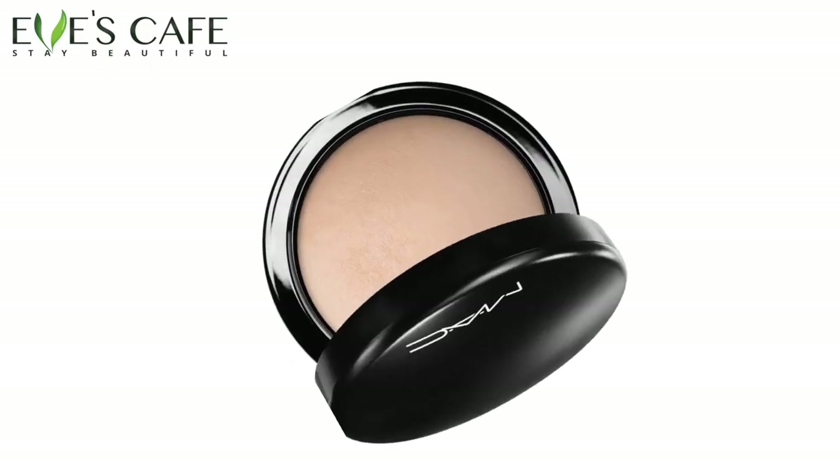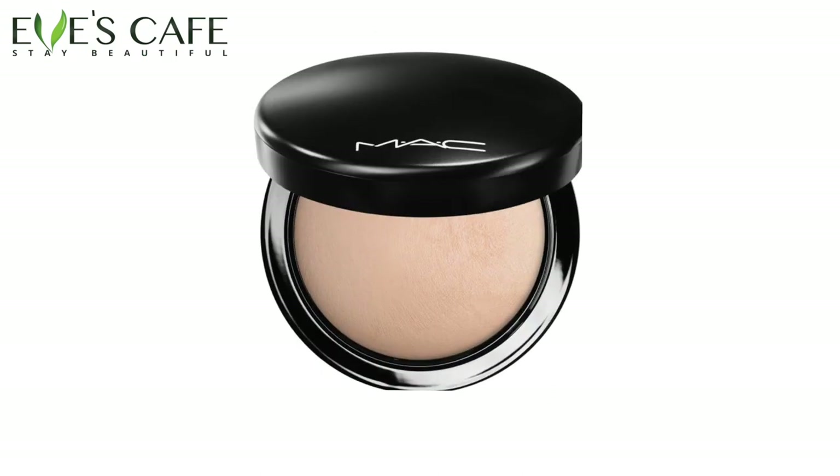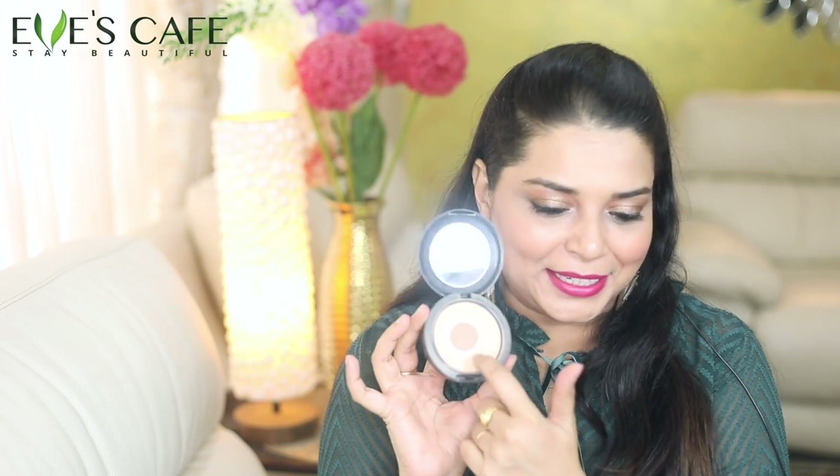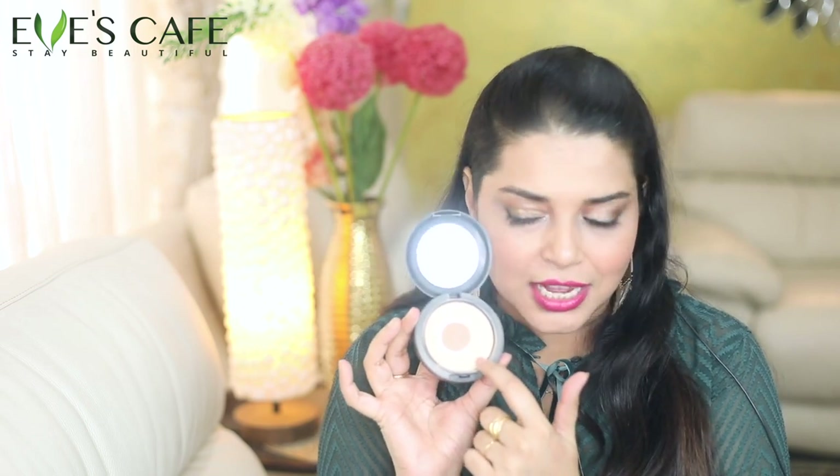You should also look at the MAC Studio Fix Powder. I am using it, so you can find how much it is being applied. This is the MAC Studio Fix Powder. Once you put the foundation, you can set it with the powder.